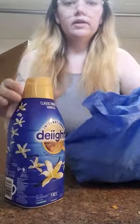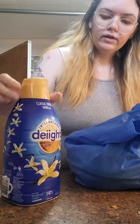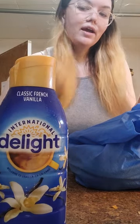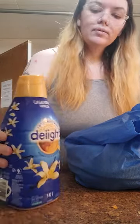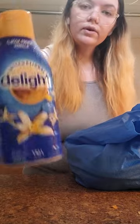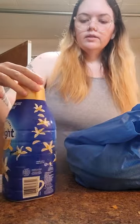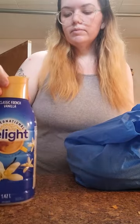One thing of International Delight French Vanilla — classic French Vanilla coffee creamer. Great for my decaf, or for dad and my brother in their regular coffee. My brother didn't grab the big size at Costco, so I just got the biggest size I could find at Walmart. It's a nice switch-up from cream sometimes.